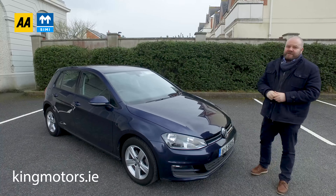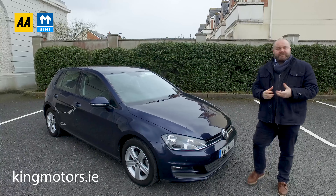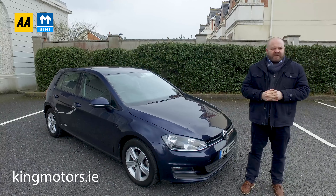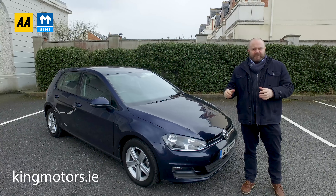Hi, welcome to King Motors. You've clicked the link to our 2016 Volkswagen Golf 1.6 Diesel Auto. We're going to take you out for a spin in it now, show you around and see what it drives like, what its manners are like. It's a good prospect to own, a nice little car, a good reliable thing — a guaranteed cost of ownership almost with them.